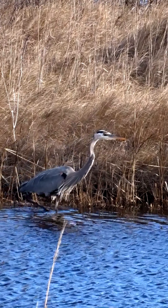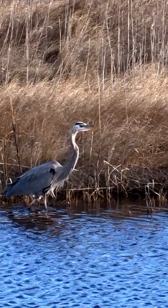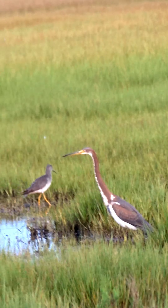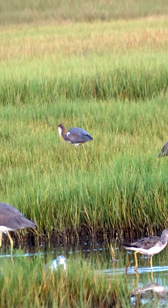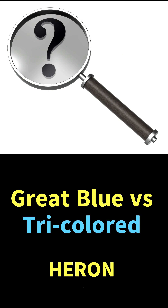You might have seen a great blue heron patiently stalking prey with its striking appearance, but have you ever seen a tricolored heron? I was treated to seeing 14 of these beautiful birds on a recent trek. While they are in the heron family, they have several differences compared to the great blue heron. Do you know the difference between a great blue heron and a tricolored heron?